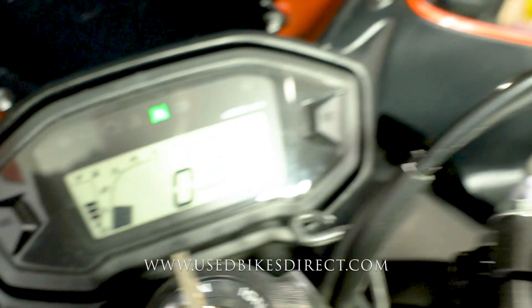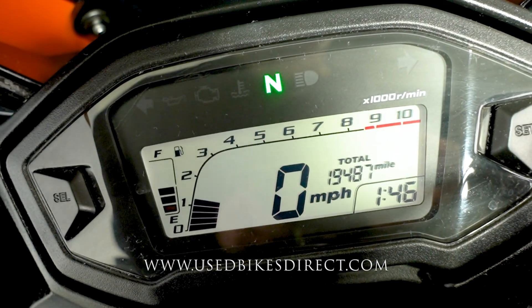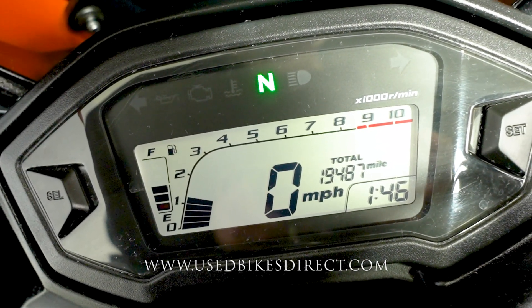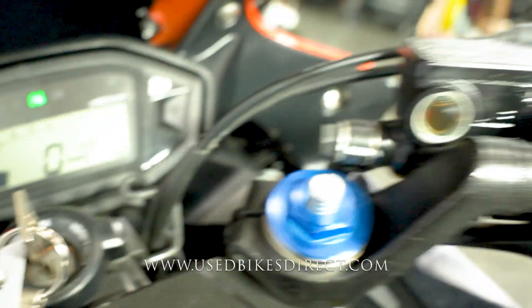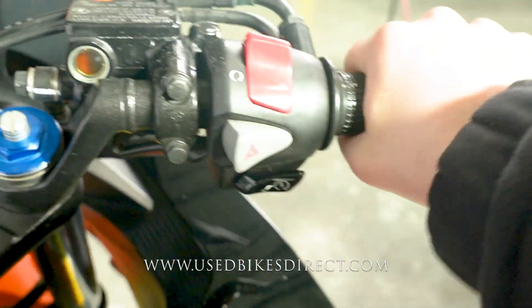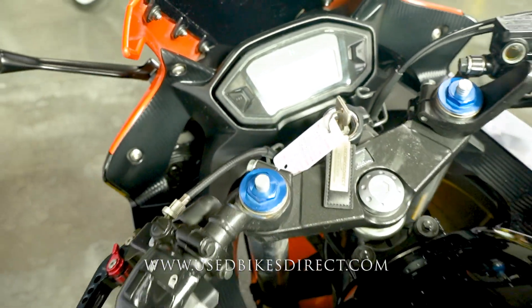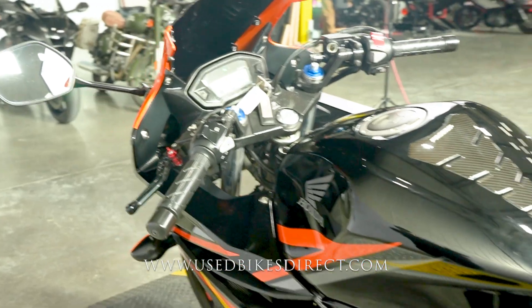Taking a look at the display, it's a full digital display with the odometer on the right-hand side showing 19,487. She does have the factory exhaust on it, and this is a lower displacement bike, so it's not too loud at all.